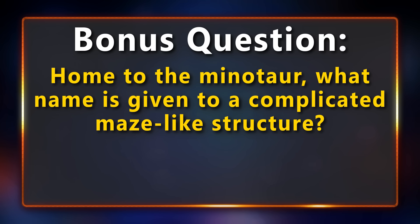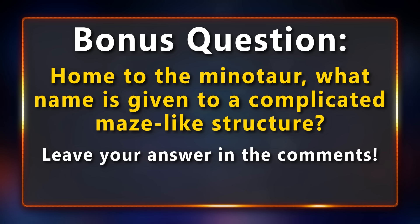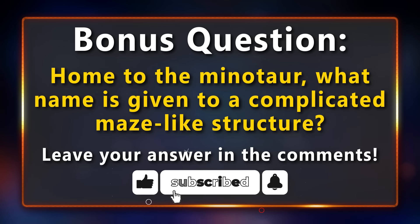Bonus question: home to the Minotaur, what name is given to a complicated maze-like structure? If you know the answer, leave it in the comments. And if you are enjoying this quiz, please leave a like and consider subscribing — it really helps.